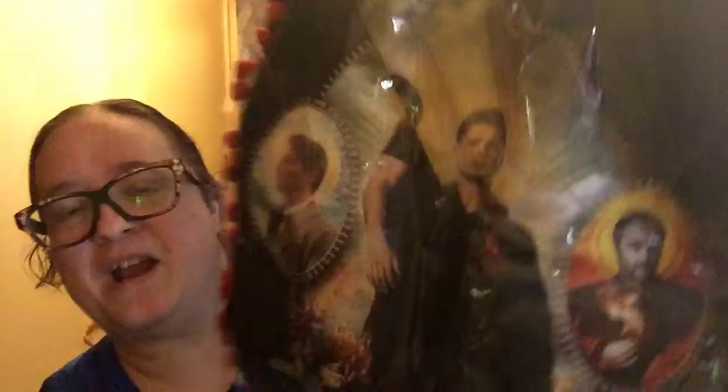The next thing I see, which I'm super excited for — it's a Supernatural pillowcase cover. It's really cool.